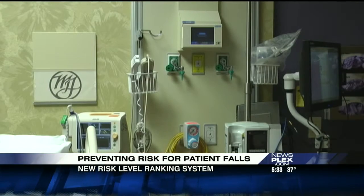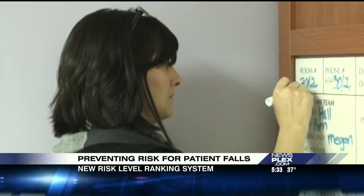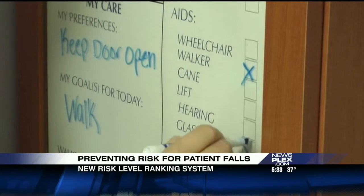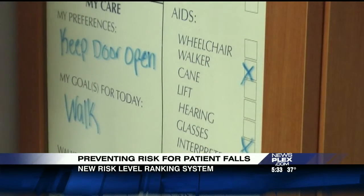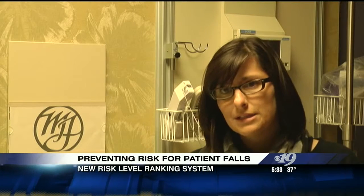But starting next month, they'll break down the risk levels with a new ranking system. Nurses will complete an assessment to determine if a patient is at a low, moderate, or high risk for falls. They look at things like your mobility level, have you fallen previously, your age, and what medications you are taking.